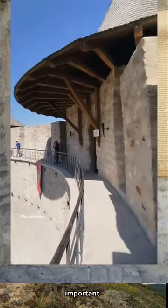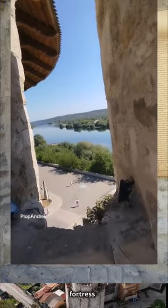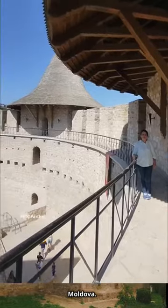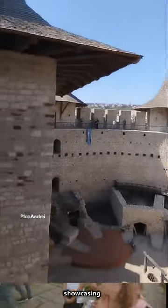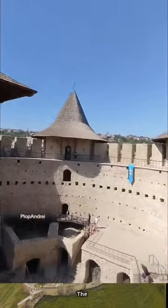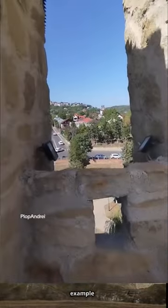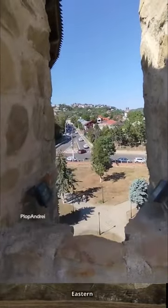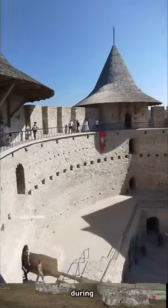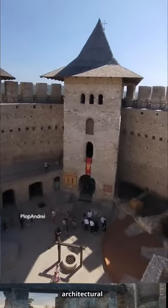However, it remained an important historical symbol of Moldavian resistance. In the 20th century, the fortress was restored and became a national historical monument in Moldova. Today, it is a popular tourist attraction, showcasing Moldova's medieval history and serving as a symbol of national pride. The circular layout, strong walls, and strategic positioning made Soroka Fortress a notable example of medieval fortification in Eastern Europe, with lasting significance as a cultural and architectural treasure.